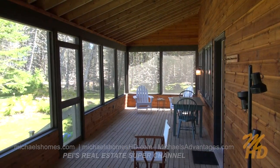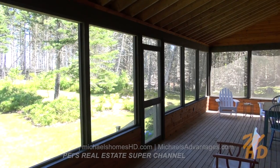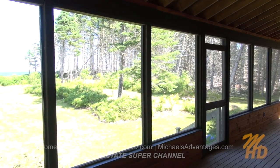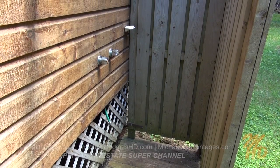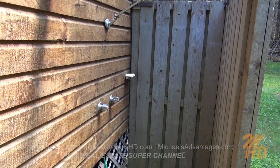The screened-in porch or deck area makes this just the absolutely perfect place for entertaining. And from here we have a fabulous view. Here's our view right from the back steps. And of course, after you're done kayaking, boating, or going for a fabulous swim, there's this outdoor shower stall.